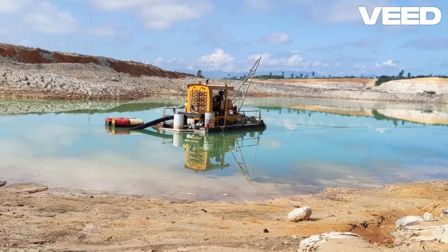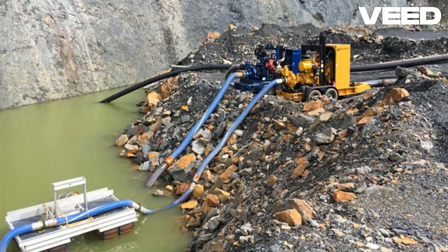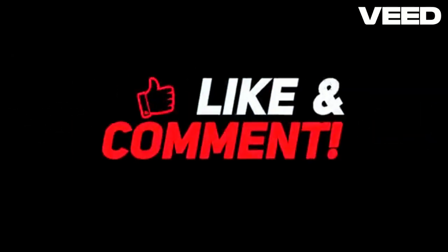So, the next time you think about mining, remember the importance of dewatering and keeping operations safe and efficient. It's an essential part of modern mining practices. Thank you for watching. Don't forget to subscribe to MJ School of Mining and Geology for more fascinating insights into the world of mining and geology. See you next time.